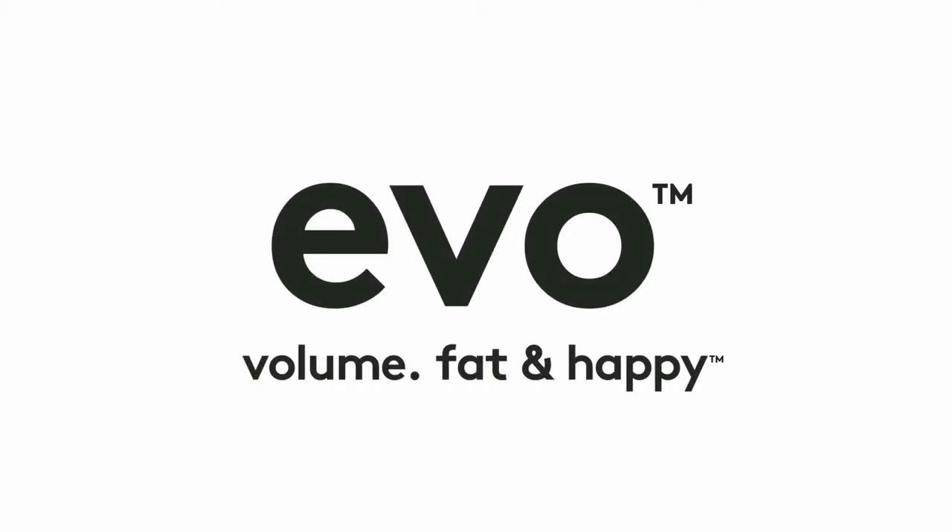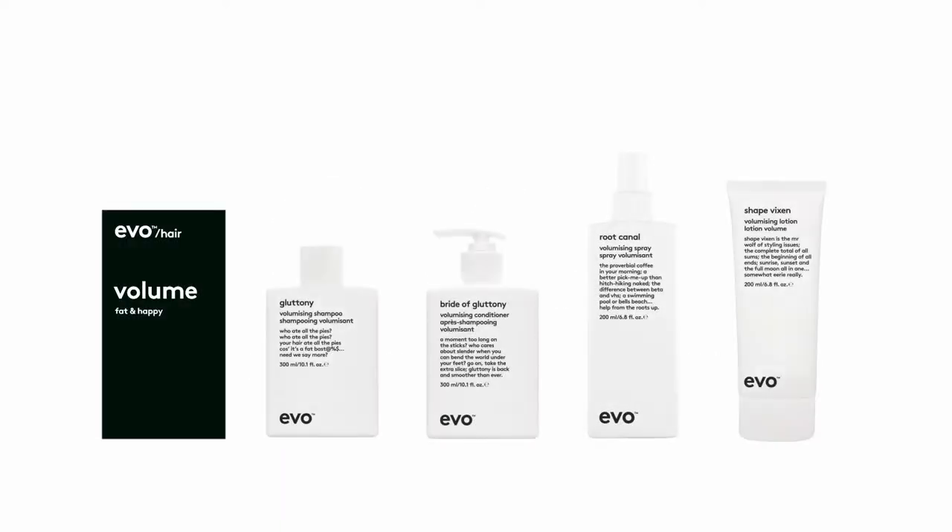Welcome to the Volume Family, where our hair is fat and happy about it. This range of products is designed to volumize fine, limp, and color-treated hair. If you're into the kind of hair that doesn't fit through the door, then this is the range for you.